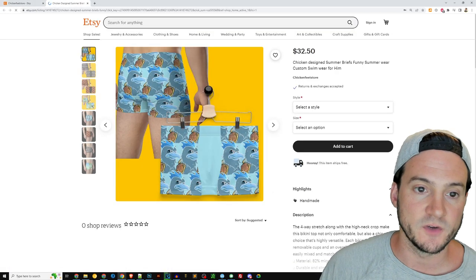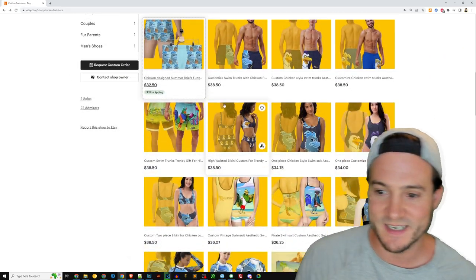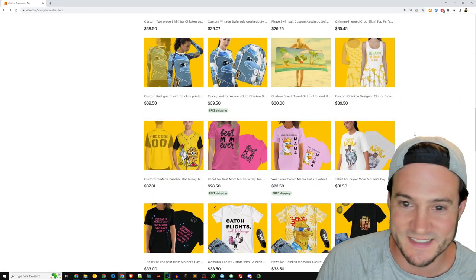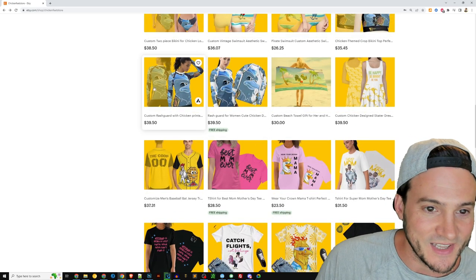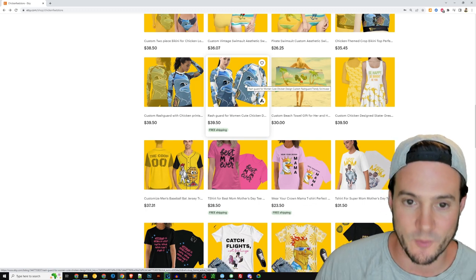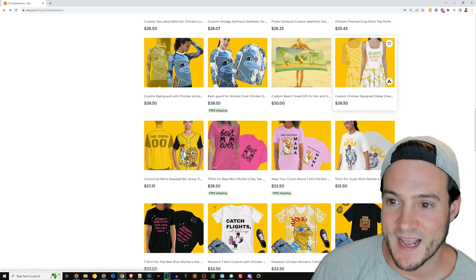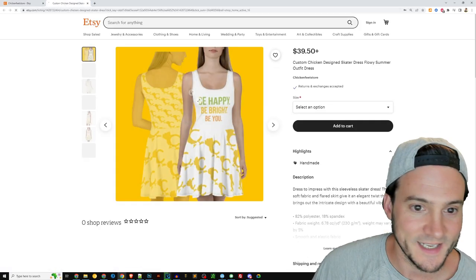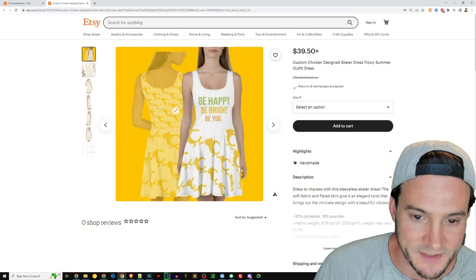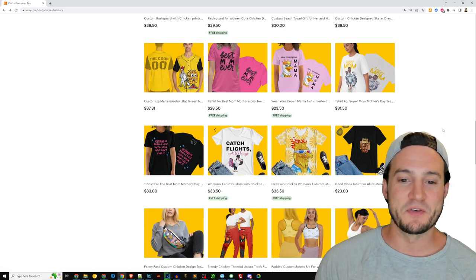Is everything on here chicken-themed? Did you make a whole shop dedicated to chicken-themed graphics? You've got like a wave runner rash guard, a sundress — did you manage to put little silhouette chickens in there? And baseball shirts — it looks like you just kind of threw a bunch of stuff up here to see what sticks.